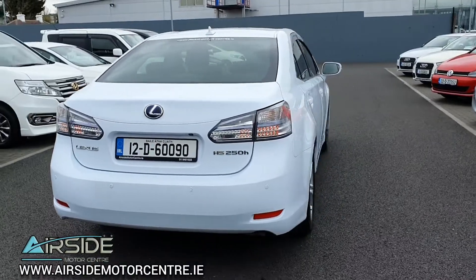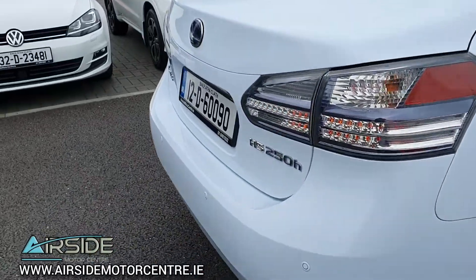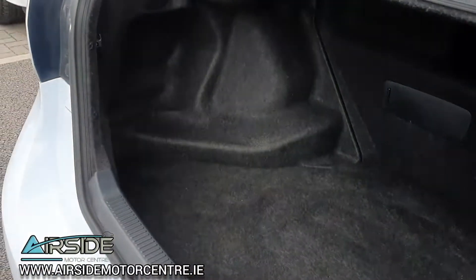You can see there you have your rear sensors in the bumper as well. I'll show you inside the boot — it's got a nice deep boot, very wide.